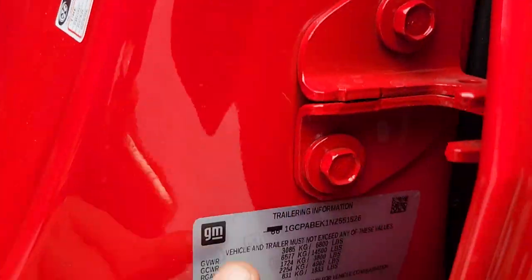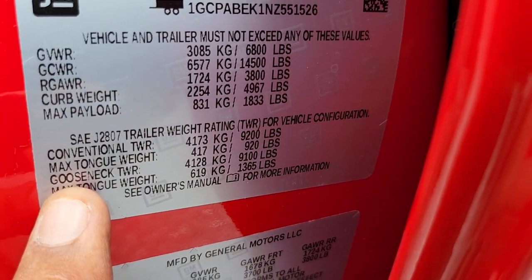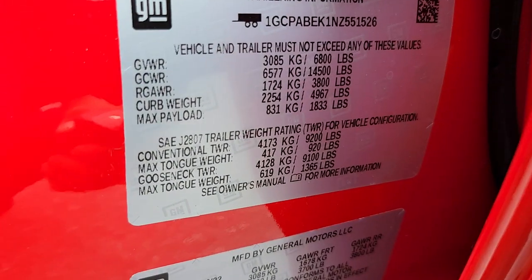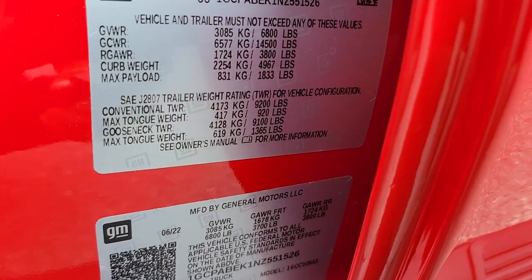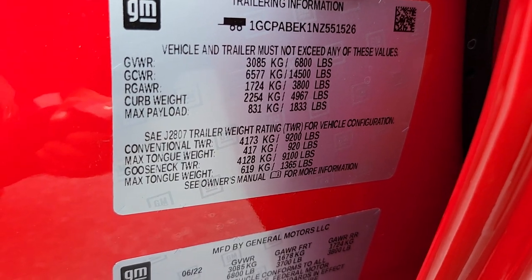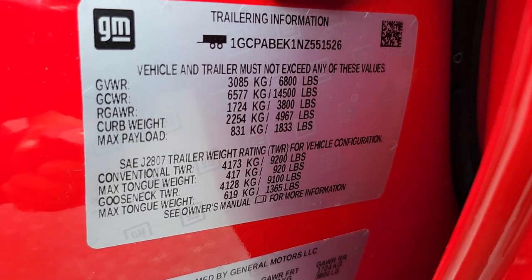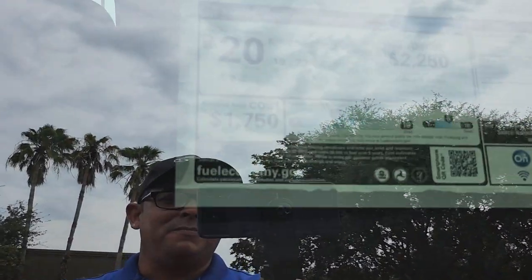All our trucks come with the trailer information sticker right here. It shows what it can carry: with a conventional trailer it's 9,200 pounds, the max with two-wheel drive is 9,500 pounds, and with a gooseneck it's 9,100 pounds because the gooseneck weighs more. The payload is 1,800 pounds — this 1500 truck can carry almost 2,000 pounds of payload and weighs about 5,000 pounds itself.